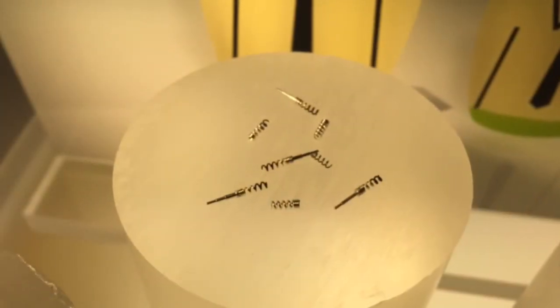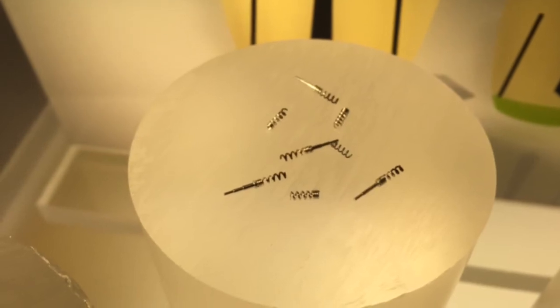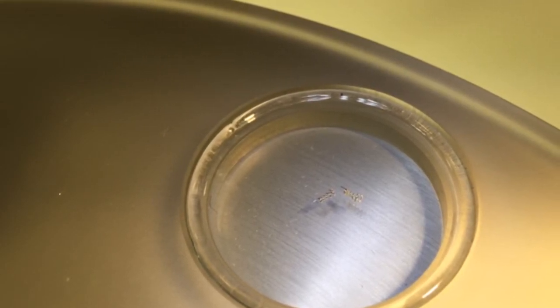Or how about these coils that could be used as electrodes in implantable devices? These coils are down at the millimeter level. Now here are the same coils that have been machined down to the micron level.